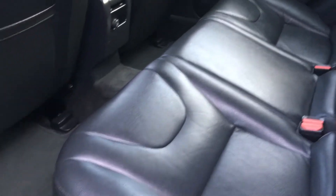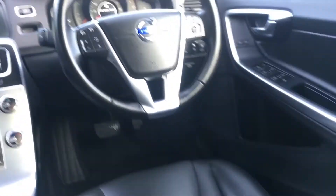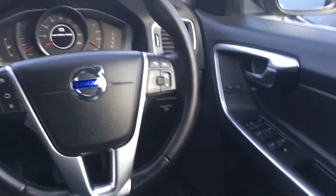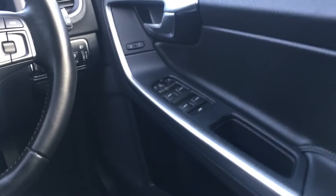Inside we have very clean full black leather upholstery, a set of proper Volvo mats front and rear.